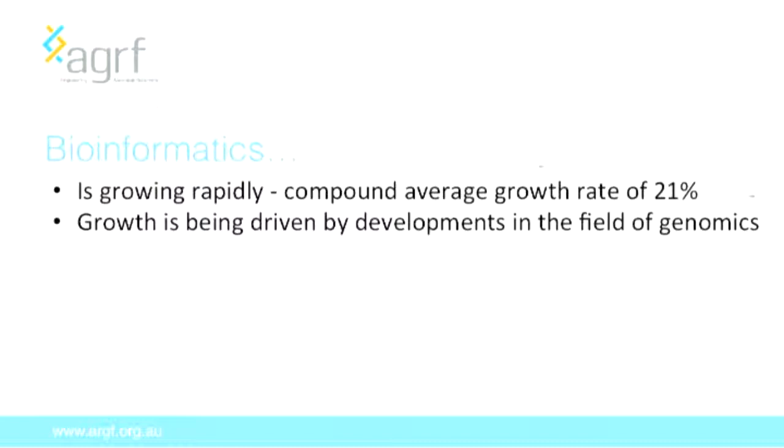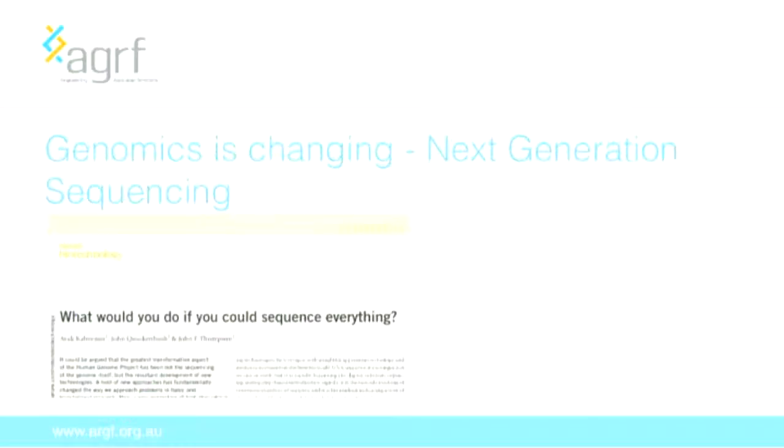Bioinformatics is an incredibly exciting area to be in today. The motivation for me is easy — it is just awesome. The estimated average growth rate is about 21%, and this growth is primarily being driven by developments in the field of genomics. The main issue changing genomics is next-generation sequencing. A paper published in 2008 in Nature Biotechnology asked, 'What would you do if you could sequence everything?' — and we've now got to the stage where we really can. The technology has changed, the cost is plummeting, and it's now affordable to sequence pretty much everything.